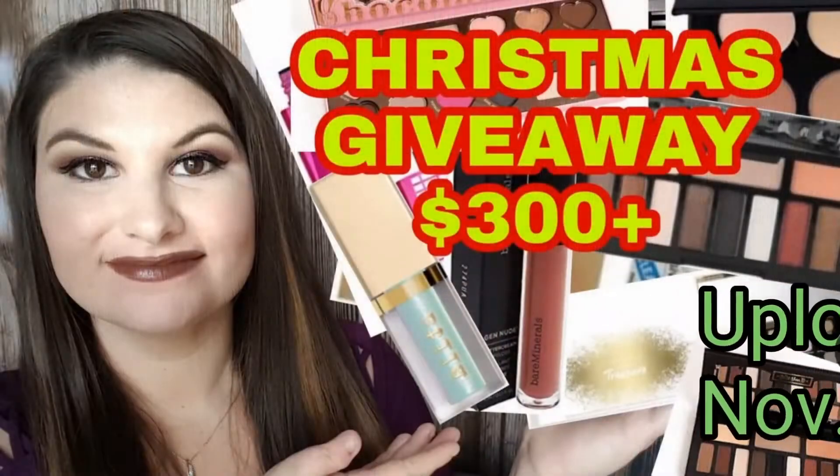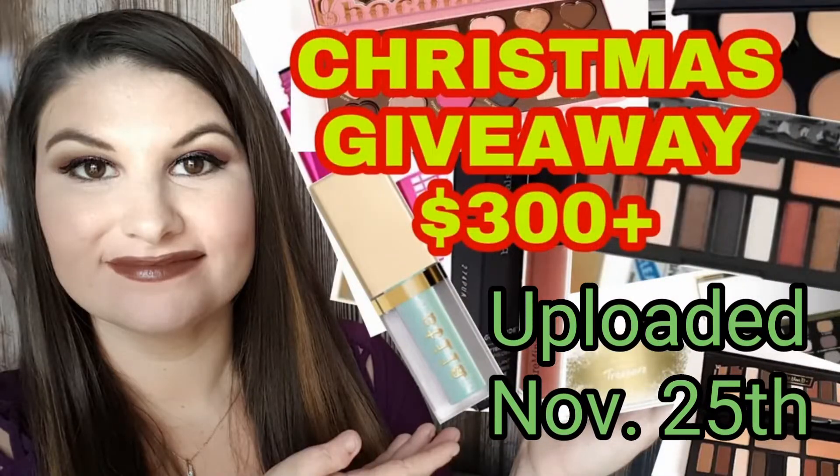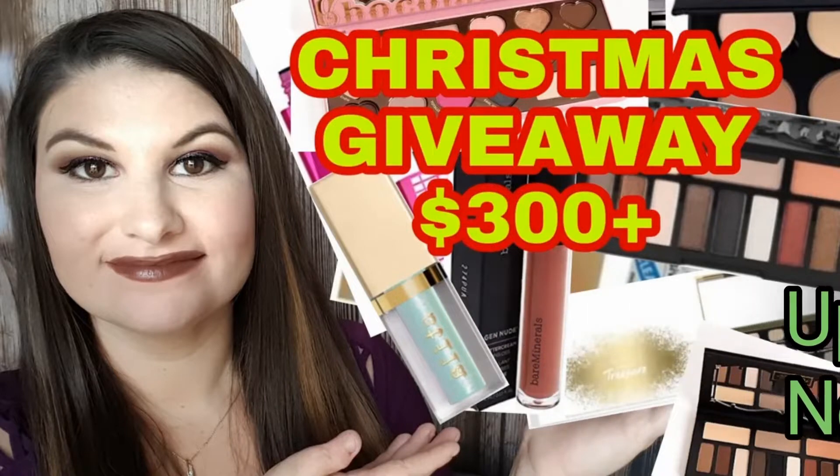Please don't forget that I have a giveaway going on right now — it ends Christmas Day. All you have to do to enter is like, comment, and subscribe on that video. The more videos you like and comment on, the greater your odds of winning. Please don't forget to like, comment, and subscribe if you enjoyed this Joa Selfie Ready Setting Spray review. I'll see you next time, buddies — bye!